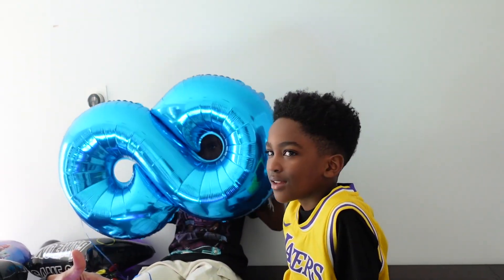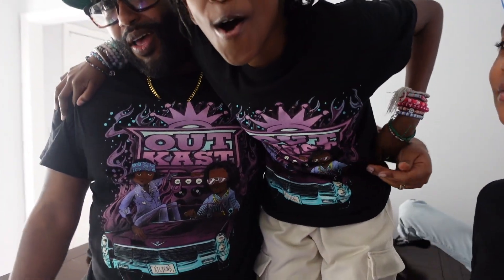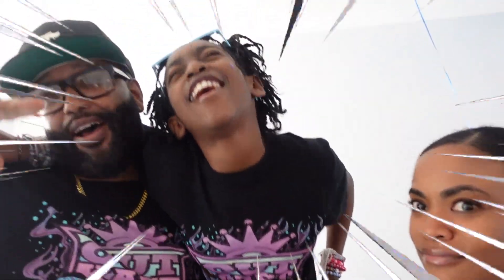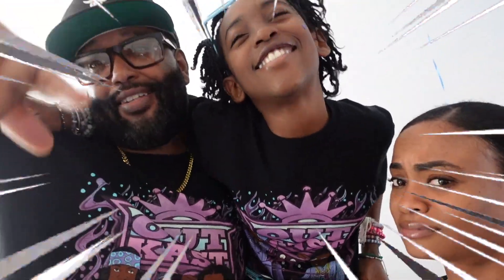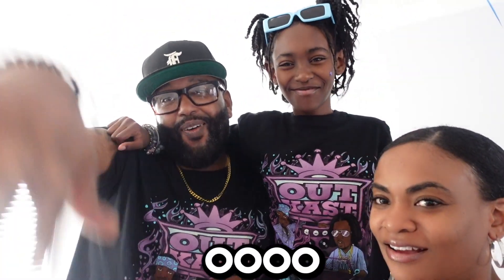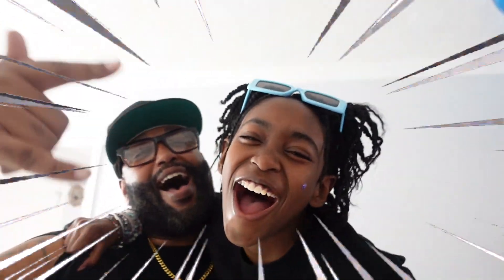Oh yeah, our glasses — it's like we're matching! Alright guys, let's head out for Santana's B-Day celebration, Day One. Let's go! Alright guys, we made it to Golden Corral and it is extremely crowded — there's a line outside. When y'all normally come, is there a line outside? Never.